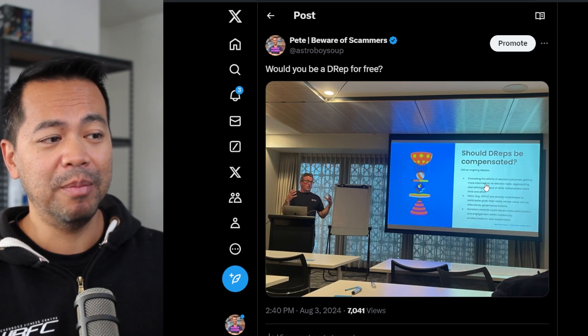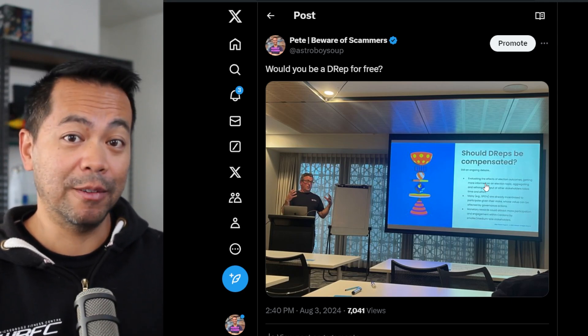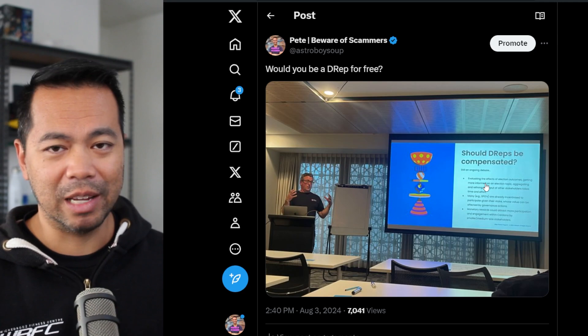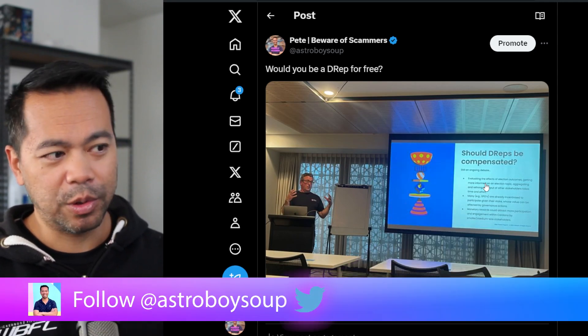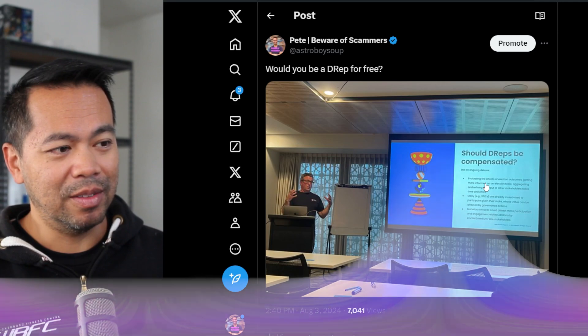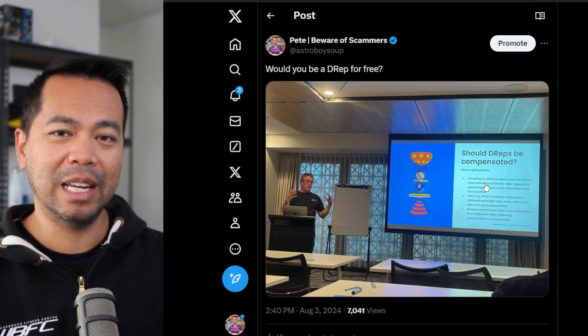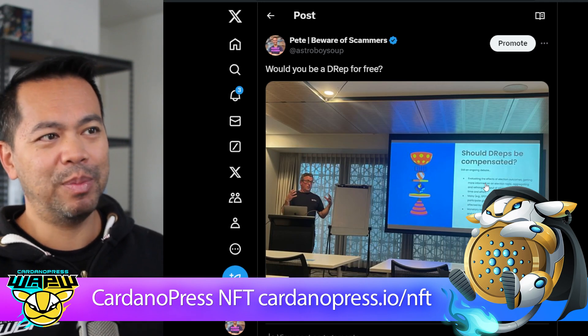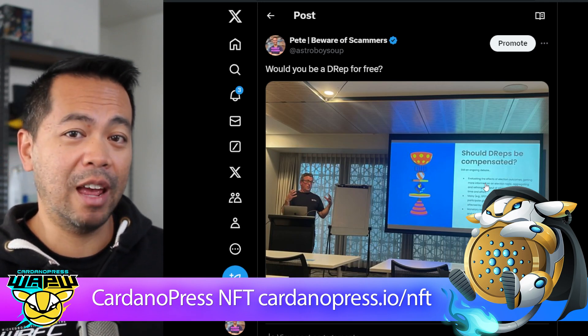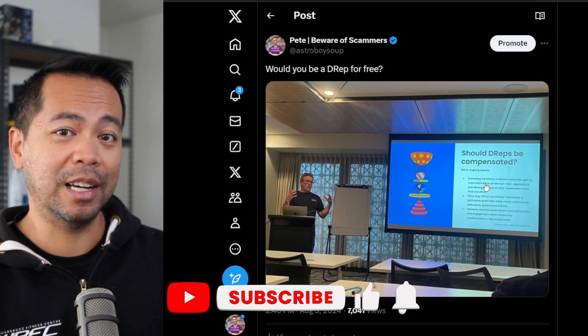At some point — maybe in a year or two — being a DREP, I suspect, will be a full-time job: 40 hours a week or maybe even more, going through all the governance actions and voting accordingly. So I'd love to hear what you guys think — please leave a comment below. Should DREPs be compensated for the amount of time and effort they put into helping governance on the Cardano ecosystem?